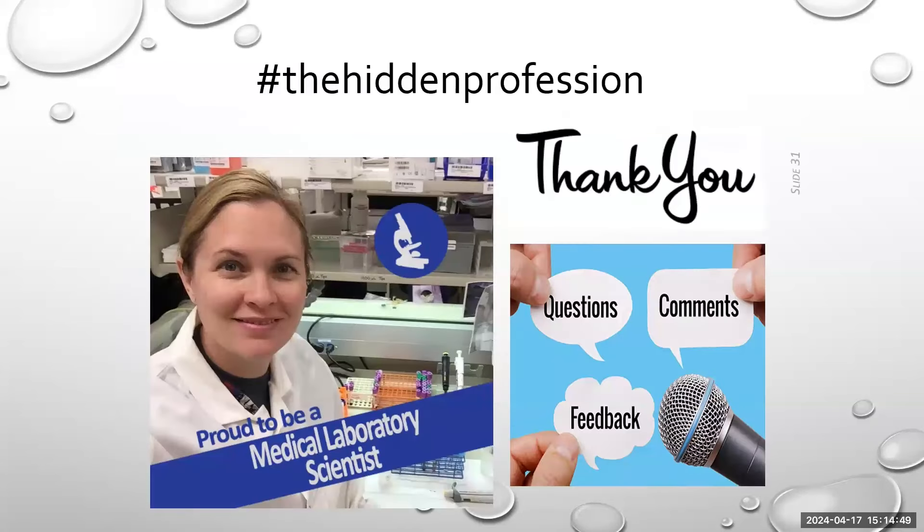I would like to thank Mission Branch and CDC, Norm Land, for having me today. I wish you all the best, and I am open to any questions that may be coming in.